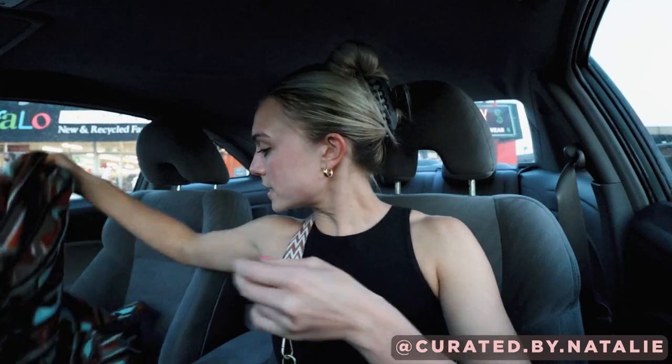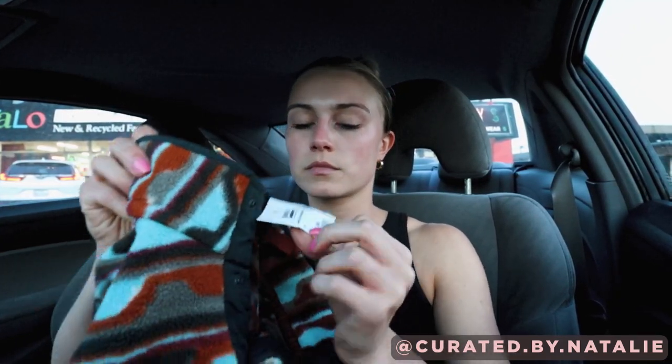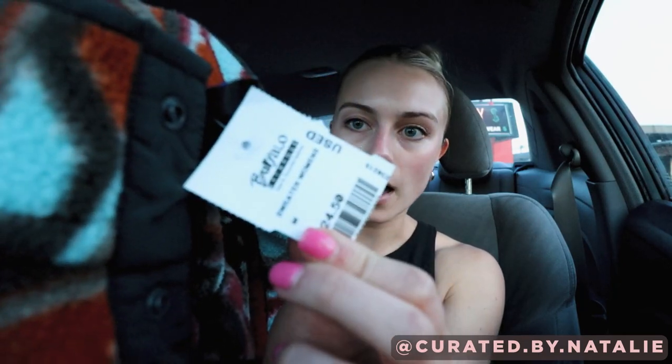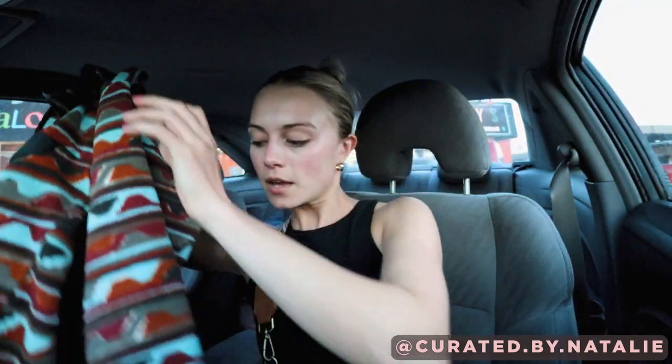That's the tea on Buffalo Exchange today. I did buy one thing — I opted for store credit because otherwise I would have gotten $24 in cash, which I'd rather just spend in Austin next time I go. The one thing I did find was a Patagonia Synchilla — $24.50, actually pretty reasonably priced. It's a nice button-front fleece, pretty good find.